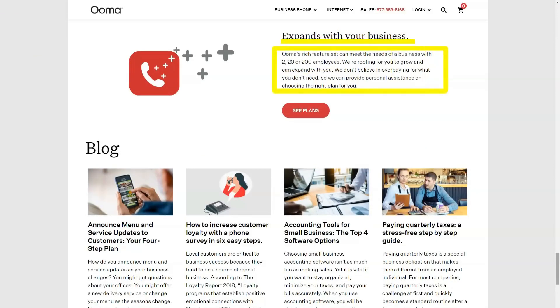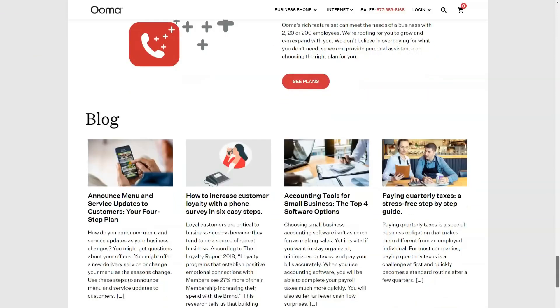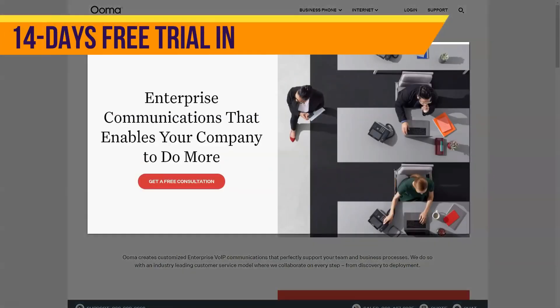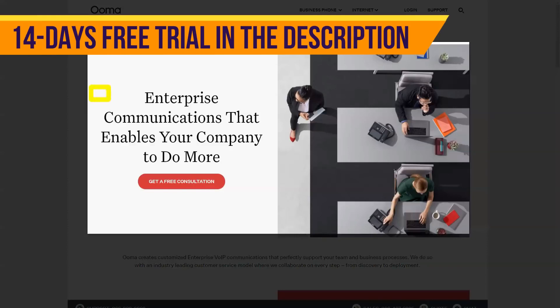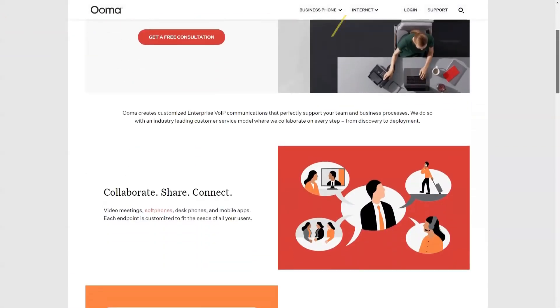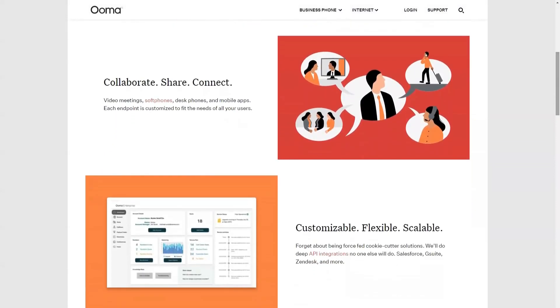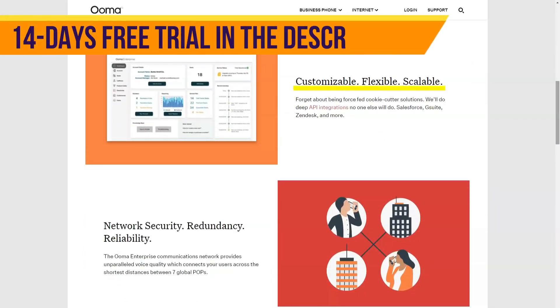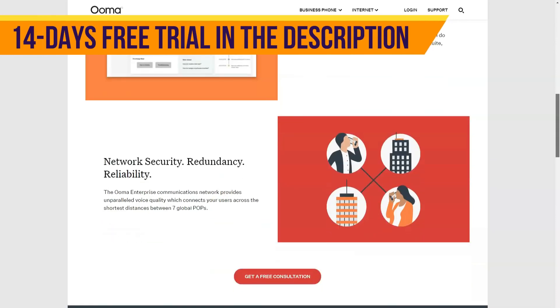No modern VoIP service is complete without a mobile app. The Ooma Office mobile app for iOS and Android is packed with all the essential elements of a cell phone app for business phones. You can set up call forwarding so that your phone calls are sent to your mobile device when you are not in the office. Alternatively, you can ring both your desk phone and your cell phone simultaneously when someone calls your work phone number.